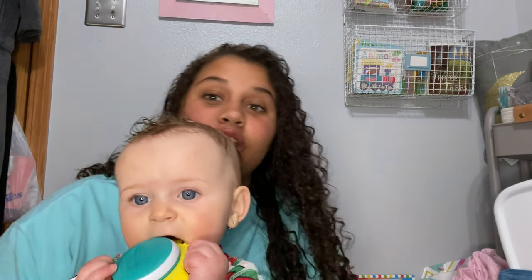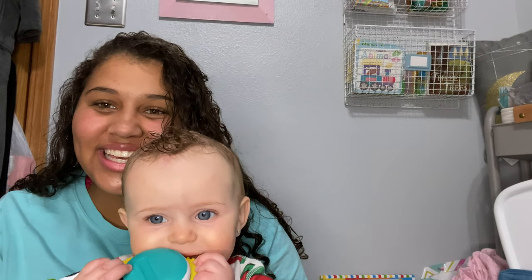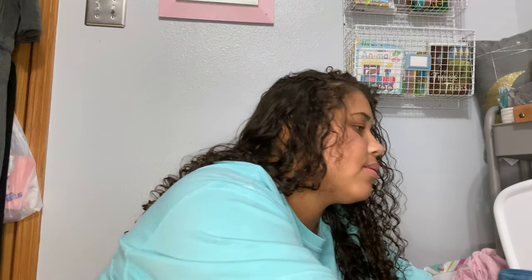Emerson, look what is that! Yeah, that's you! Oh my goodness. So this is Emerson — are you Emmy? She's very talkative but during this video she'll probably just be off to the side playing with her toys.